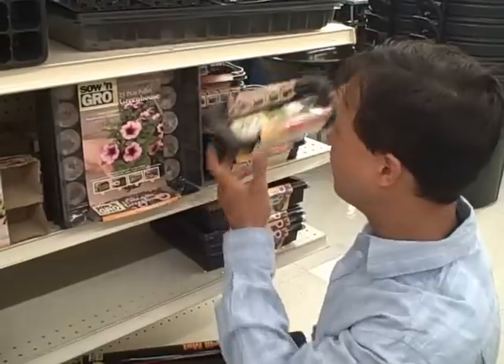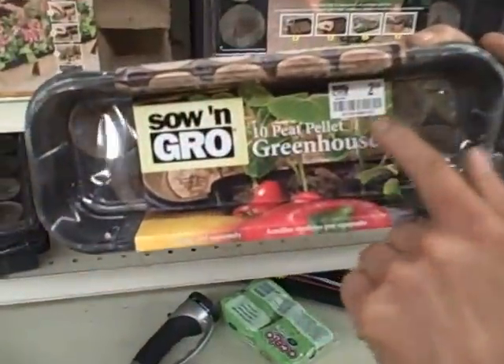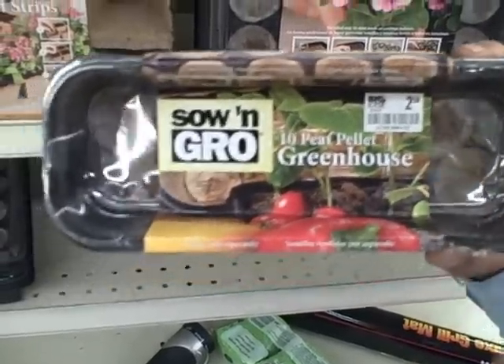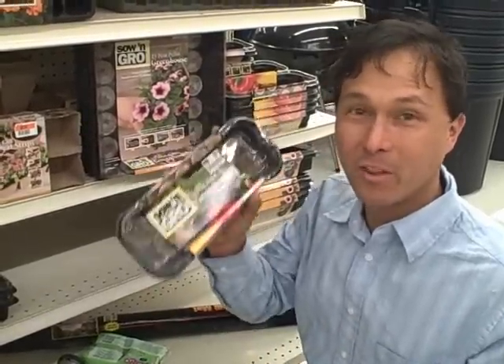If you're not going to grow 25 plants, there's also a sow-and-grow 10-peat-pellet greenhouse for $2.50. It's not quite as good of a deal as the other one, but if you're going to grow just a few plants this is definitely good. I'm happy that Big Lots is making these available so that people can start growing their own food today.